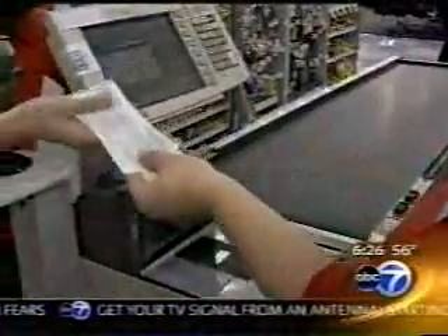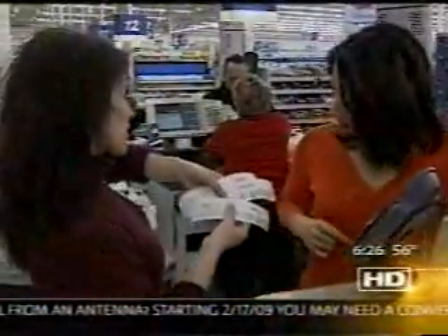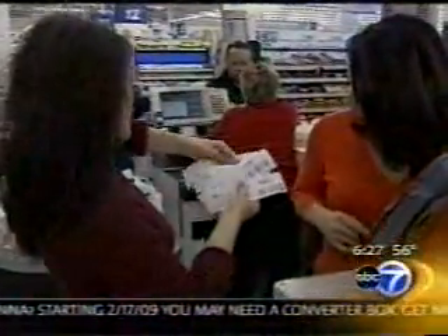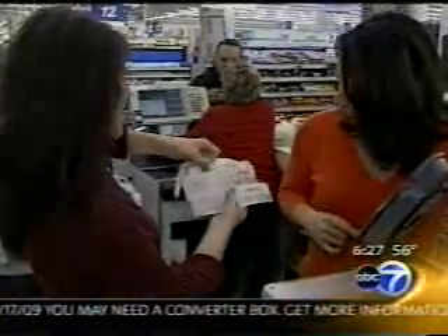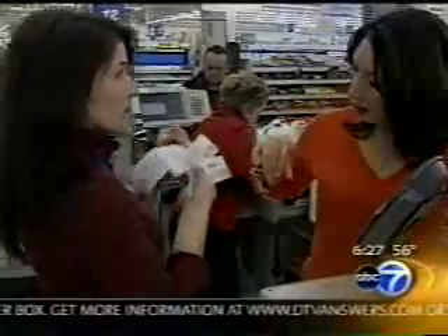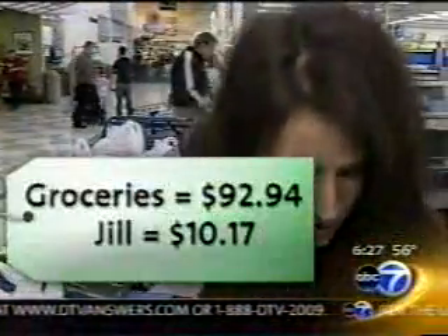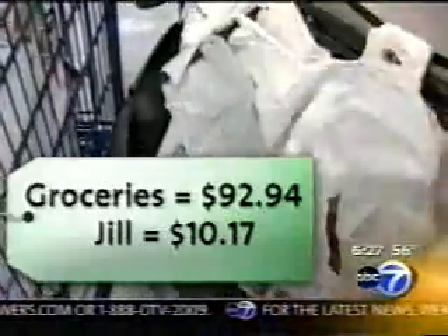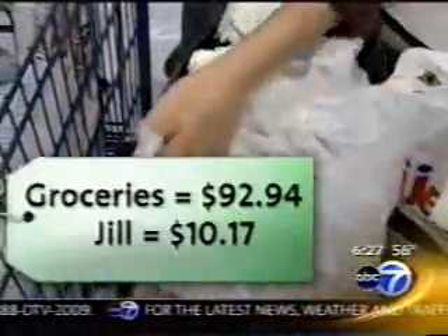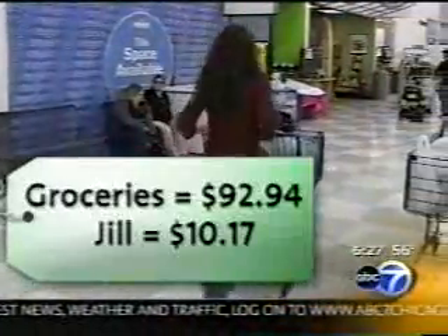But wait — there is more. Because I know what's going to print, I have another $17 that I'll have to spend here next time I come. So now I'm down to $10. The groceries that would have cost Jill $92.94 — Jill pays $10.17. Now that's savings.